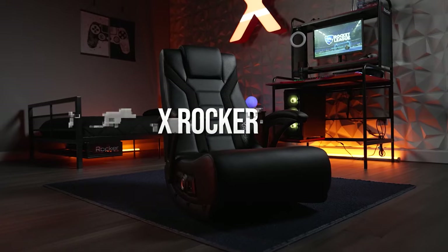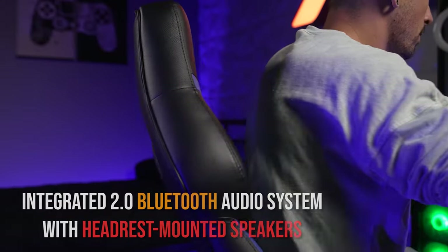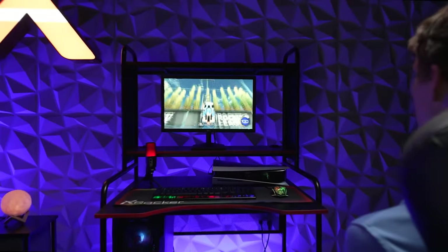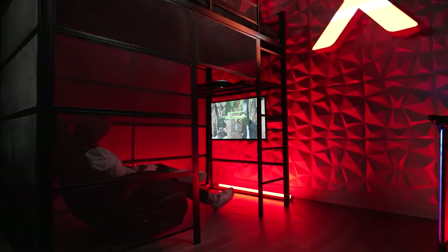X-Rocker. This is not just any chair — it is a special gaming chair. The X-Rocker has an integrated 2.0 Bluetooth audio system with headrest-mounted speakers, which will make you feel like you are in the game. Besides, you can enjoy movies, music, and TV with it. Pretty cool.